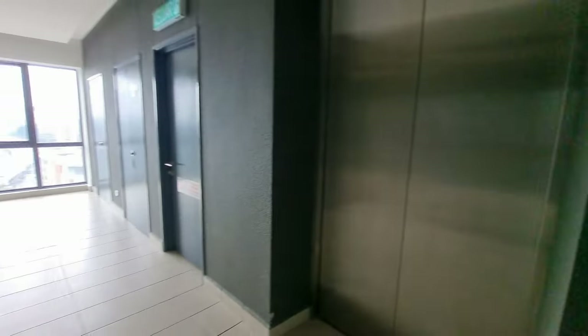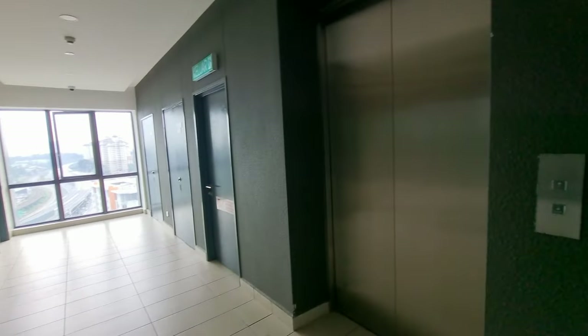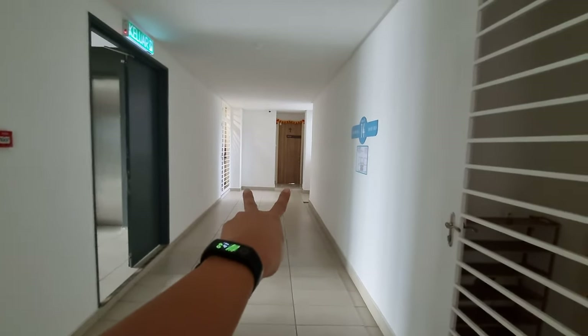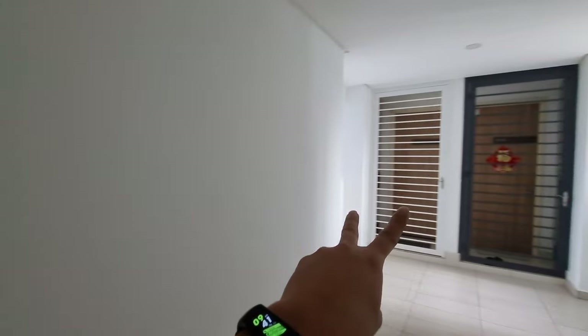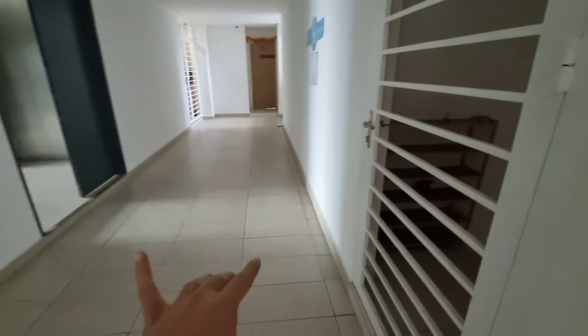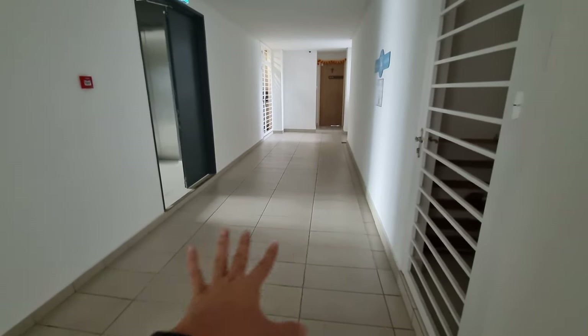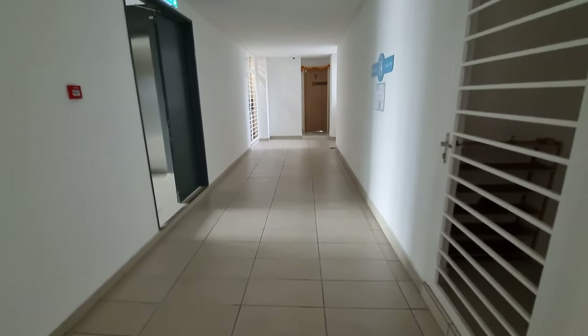Stepping into the lift, there are a total of three lifts for Tower 2, including one bomba lift. What's interesting is that although there are only three lifts, you only have a total of five units on each floor — really low density. Two units here, two units there, and this is the unit we'll be reviewing. The walkway is generously wide at about eight feet, so it certainly feels very premium.